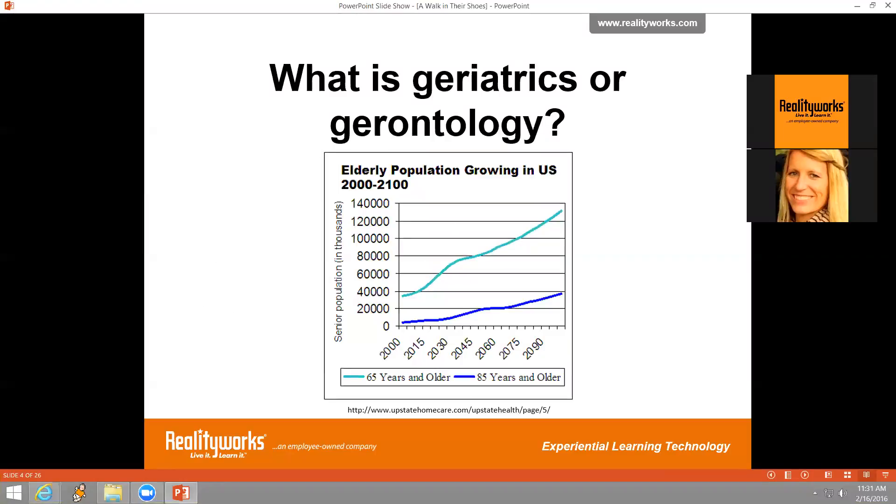Gerontology is a vast field that includes the study of various biological, physical, and mental changes in older people. Geriatrics is mainly concerned with health care and providing medical assistance to the aging population, and as such is also considered a subfield of gerontology.